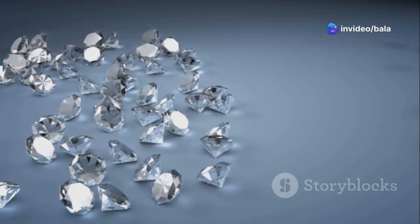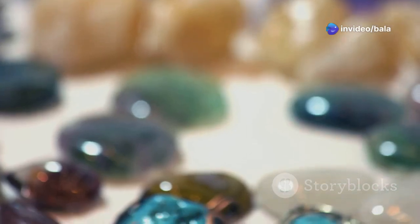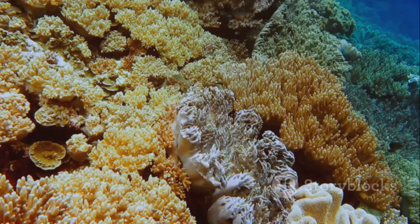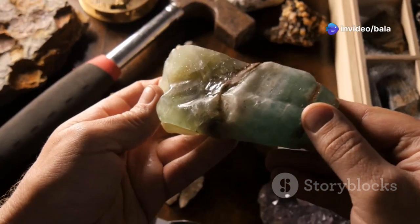Precious stones are extra special minerals like diamonds, rubies, and opals, valued for their rarity and beauty. But not all gems are born in the ground — pearls and coral are living stones, grown by sea creatures. Proof that nature loves a surprise.